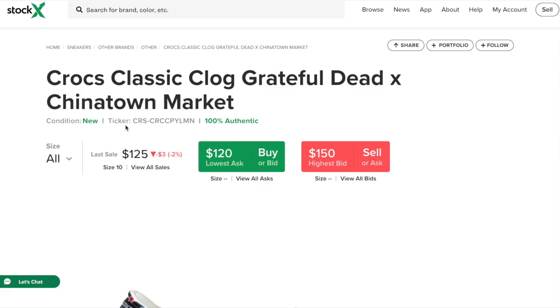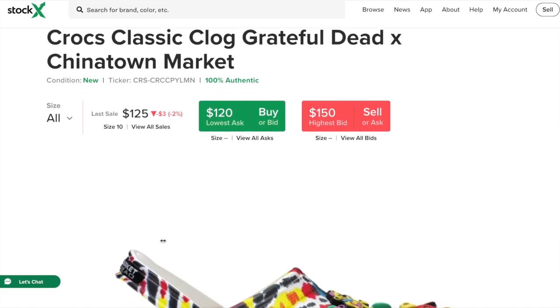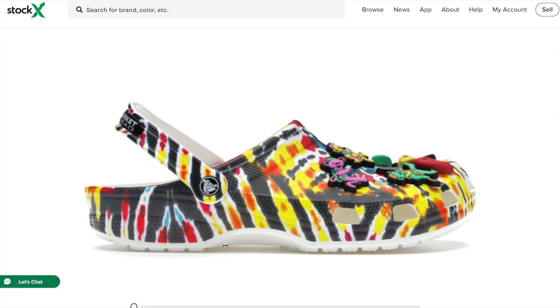What is going on guys, I am back in a video and today I'm going over the Crocs Classic Clogs Grateful Dead Chinatown Market. This is going to be a good low-key flip for September 2nd. These retail for $60 and I can see the resale being about $100. The best size to go for is 10 to 13.